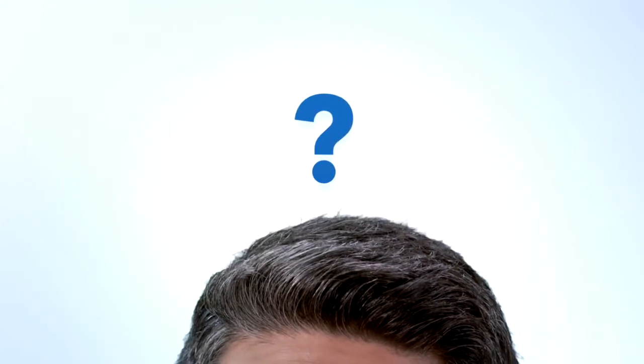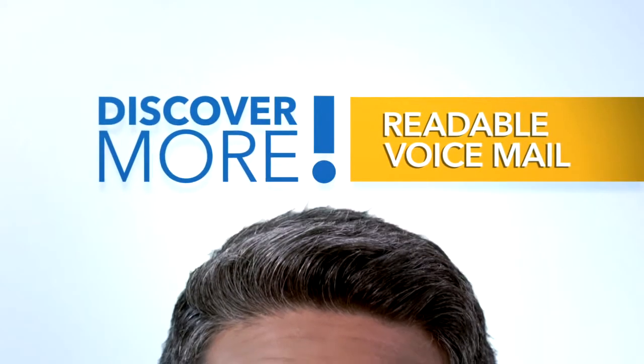Welcome to the Cox Discover More video series. Today's topic: readable voicemail.